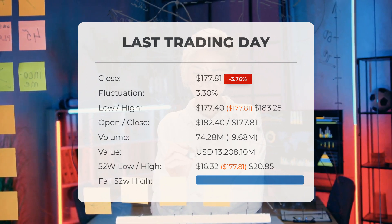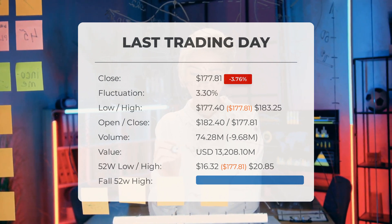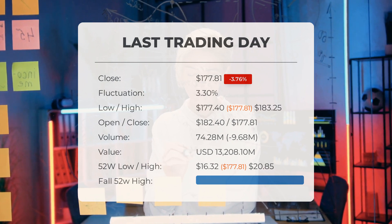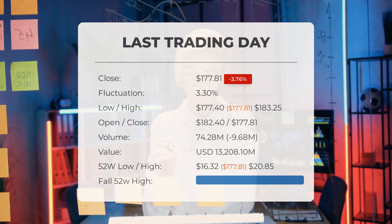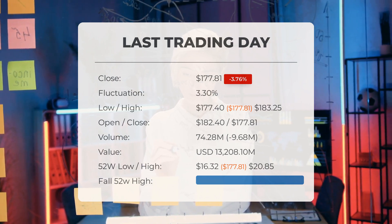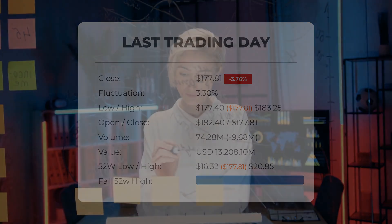Over the past 52 weeks, the highest price of the stock was $20.85 and the lowest price was $16.32. Currently, the price is negative 752.81% or negative $156.96 below the 52-week high of $20.85, which is also the all-time high for the stock.